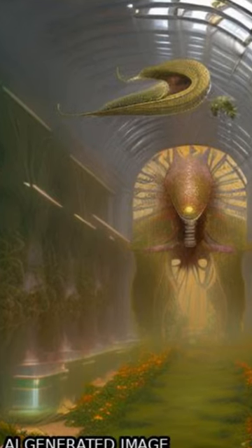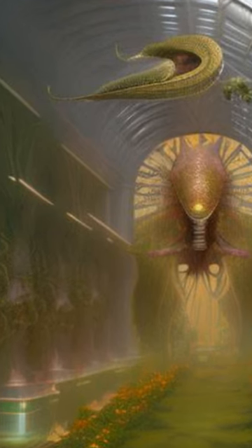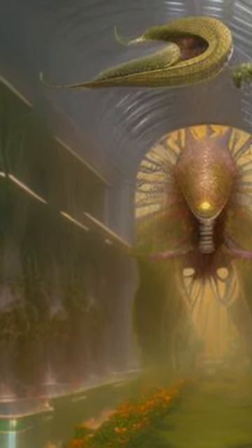Many studies have been conducted on the potential benefits of using 3D printing in medicine, including improved patient outcomes, reduced costs, and increased efficiency.